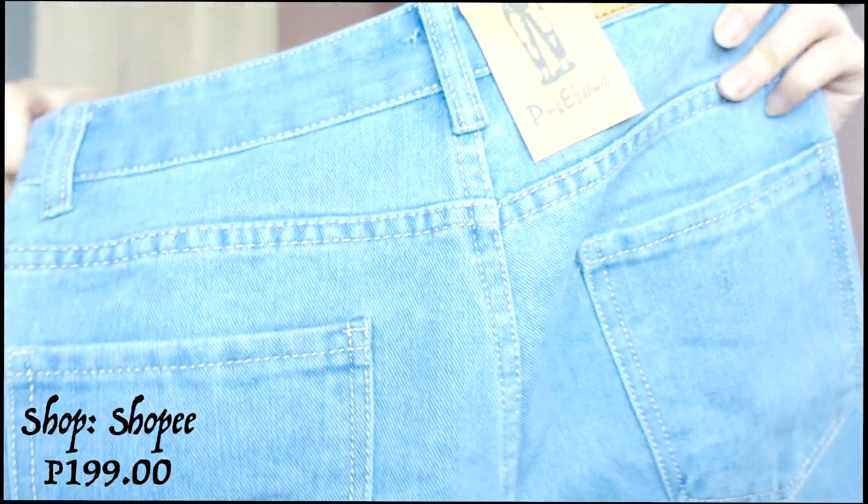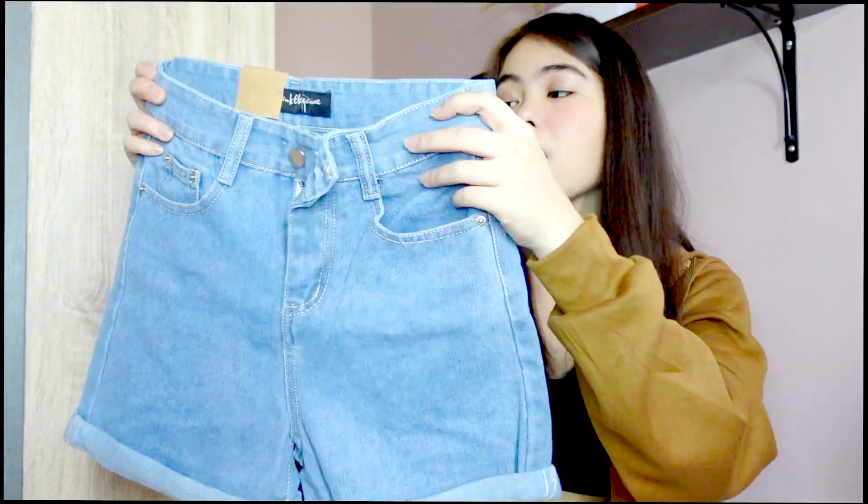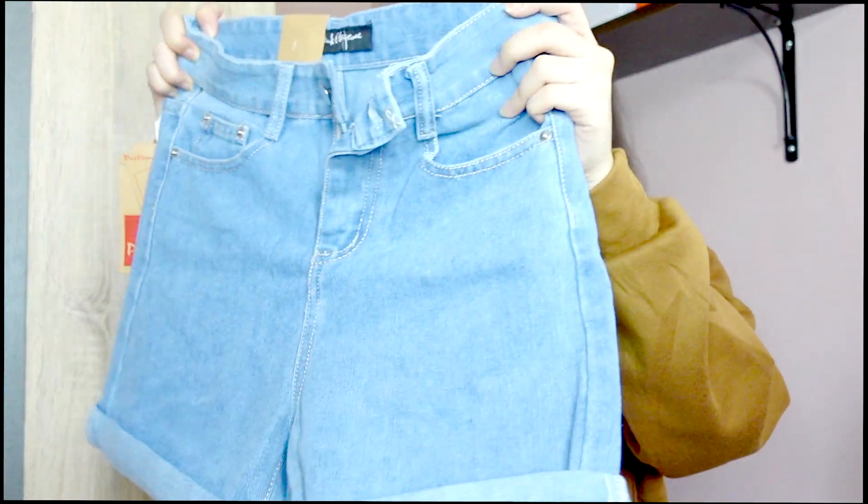So the next shorts that I got is also from the same brand or same shop that I got the other shorts and the pants that I got before. So it's from Pink Elegance. And the difference niya is yung other shorts na i-bought from before had a tattered detail and no cuff detail. So in this shorts, meron siyang ganyan na detail. And it's just a high-waisted shorts. The color is light-washed.